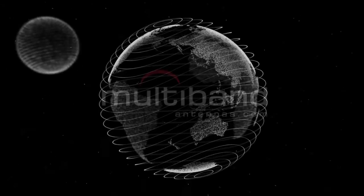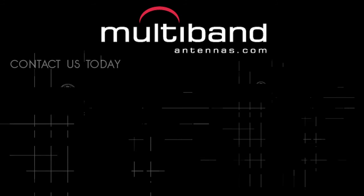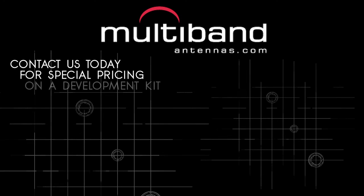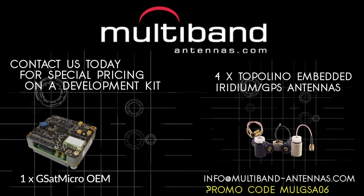The Multi-Bands Development Kit offers the building blocks to create intelligent small form factor iridium-based solutions. Contact us today at Multibandantennas.com.